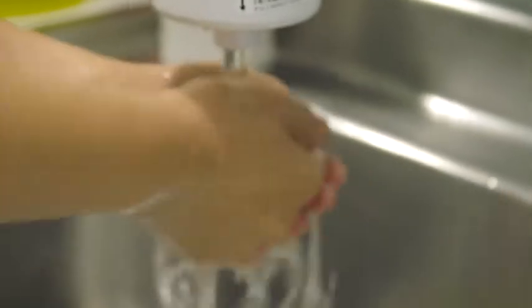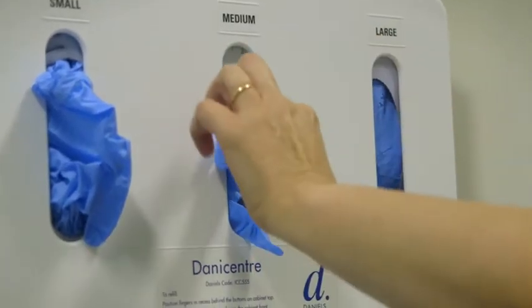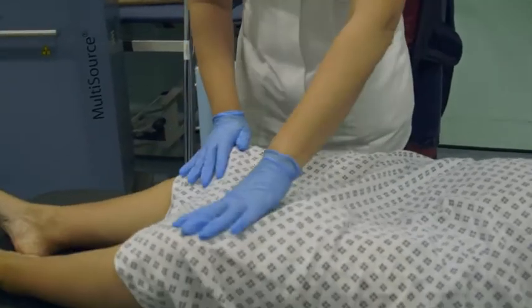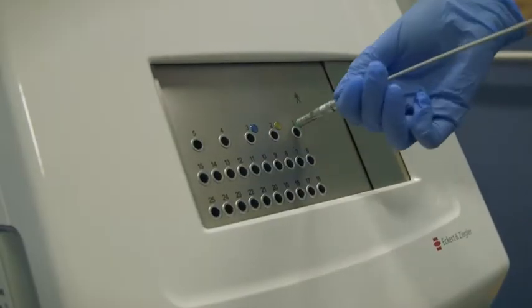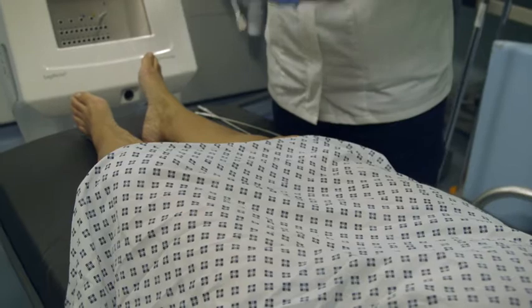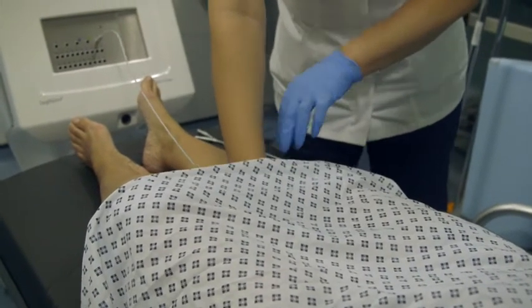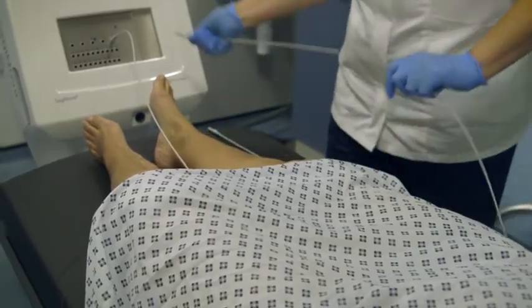We are currently treating gynaecological cancers with image-guided high dose rate brachytherapy. Depending on the type and stage of the cancer, brachytherapy may be combined with external beam radiotherapy or can be done on its own. There are future plans in place to introduce interstitial needles along with our ring set applicator to improve dose distributions for locally advanced cancer of the cervix.